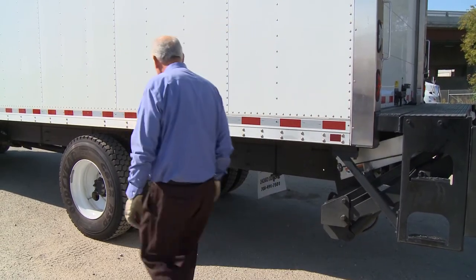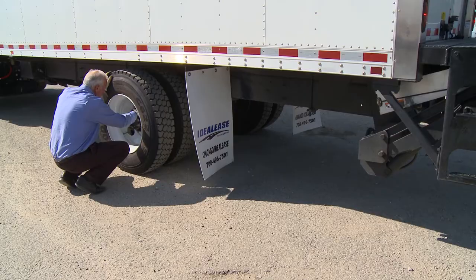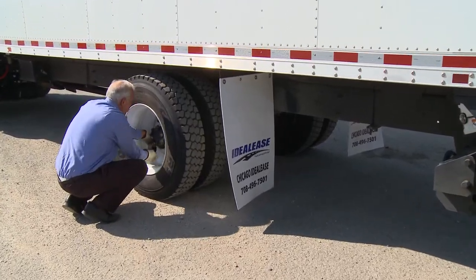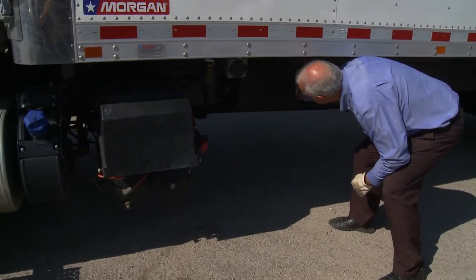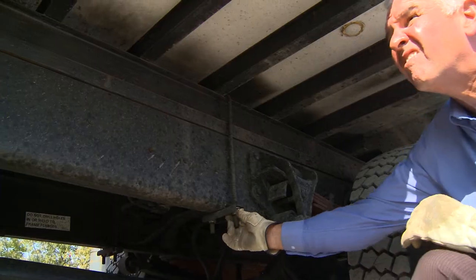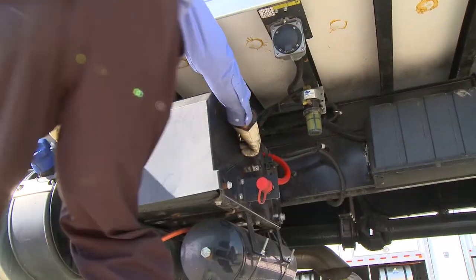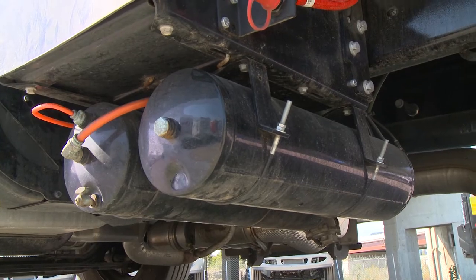As we move around to the driver side of the truck, inspect the left rear drive axle tires and wheels. The mud flap should be secure, and tread depth, inflation, and condition are checked. Lug nuts should be secure. Observe the side of the body for any damage. Look at the frame rail and suspension for damage, cracks, broken welds, and rust. Make sure all body U-bolts are secured. As we move toward the front of the truck, continue to look for damage to the body. Check the battery box to make sure the cover is secured and latched. It is a good practice to drain air tanks daily if they are not equipped with an automatic drain.